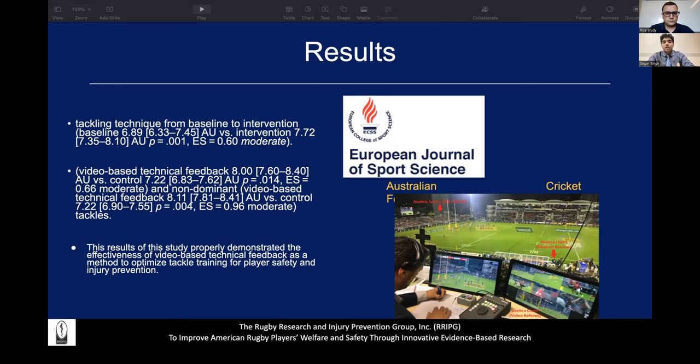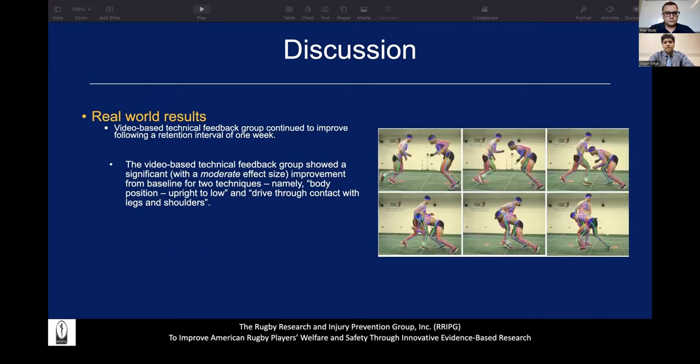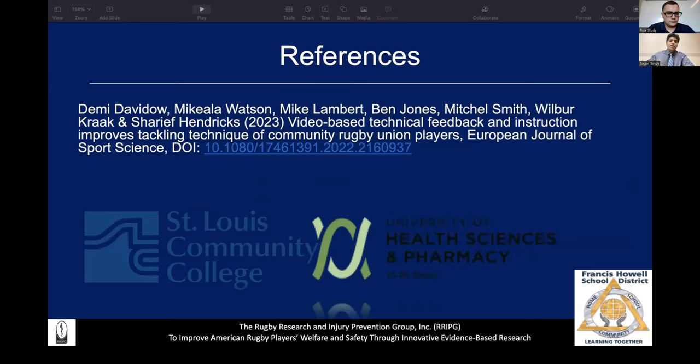When we look at the real-world applications of this article, the video-based technical feedback group continued to improve after a retention interval of one week. They showed significant improvement from the baseline for two specific tackling techniques: body position upright to low, and drive-through contact with legs and shoulders. Those are the references and academic affiliations. The floor is open for any questioning or comments.